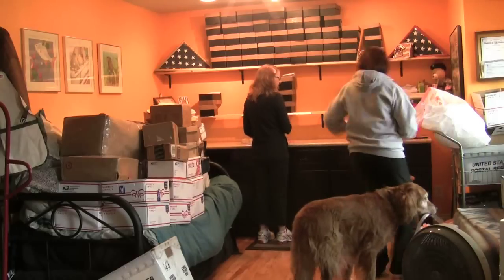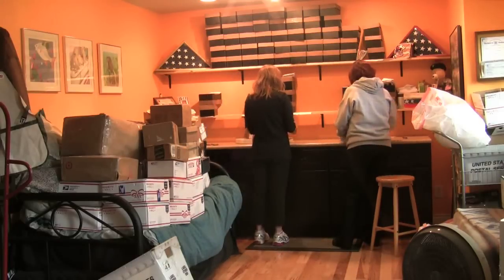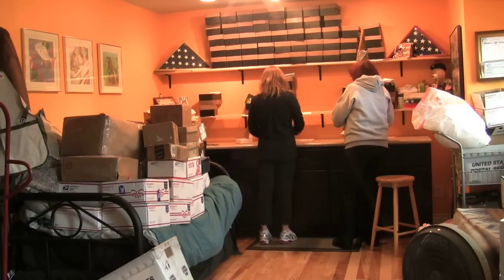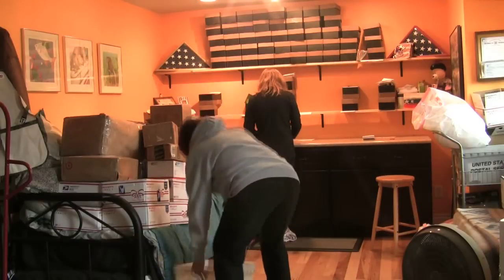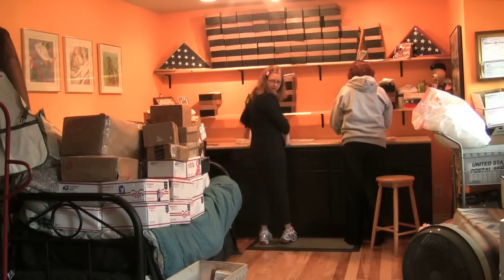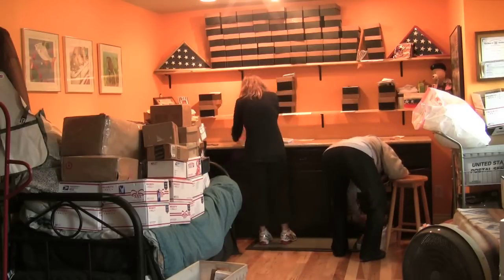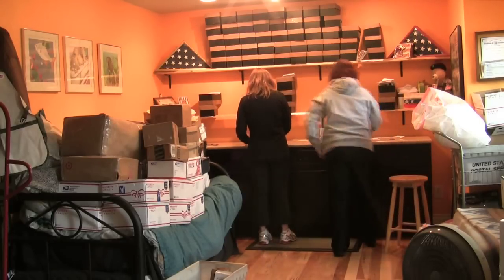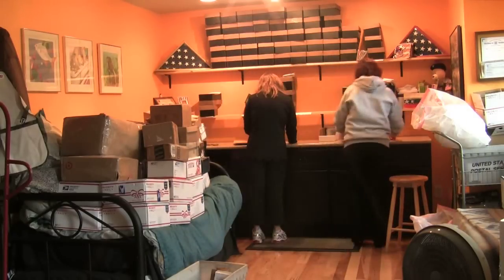Welcome to the mailroom, where you can watch Sierra steal garbage out of the trash bag. This is all the mail that came in during the time that I was gone on my short little weekend. I was away for about four days and this much mail came in — holy cow. But it's always a good thing to have too much rather than not enough.